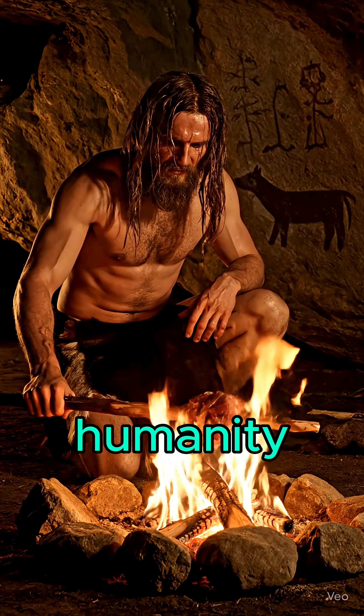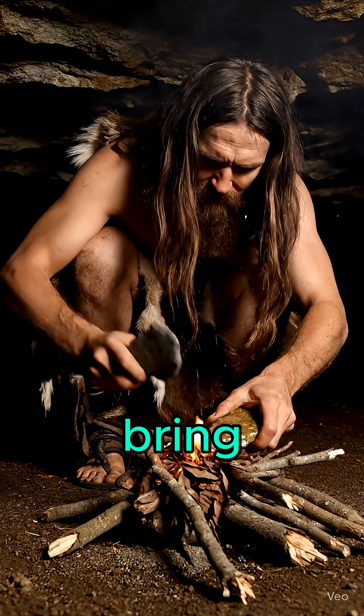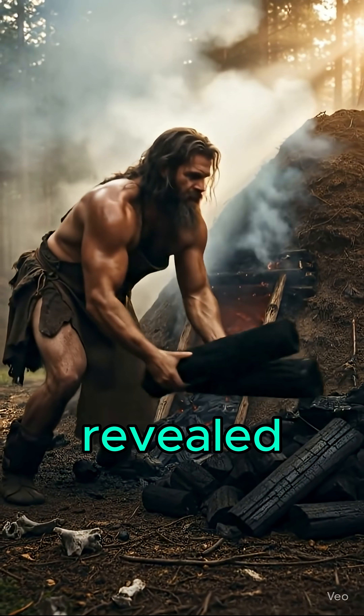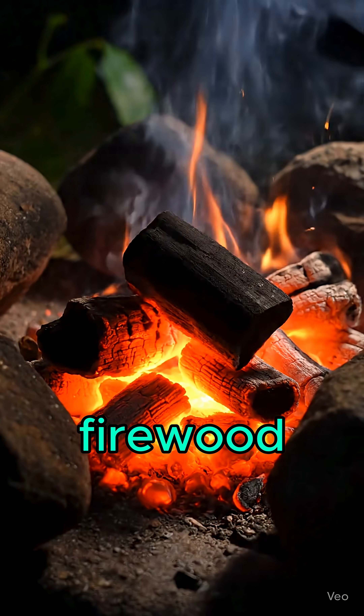Fire. When humanity first learned to ignite it on their own, it didn't just bring warmth — it opened the door to our very first chemistry. Burning wood revealed charcoal: hotter, cleaner, and more powerful than raw firewood.